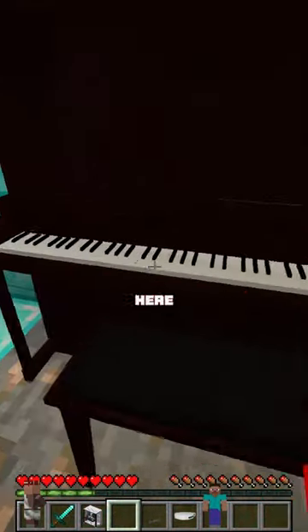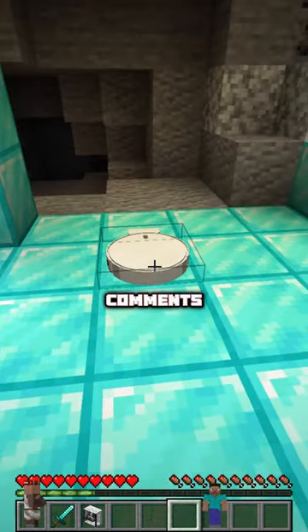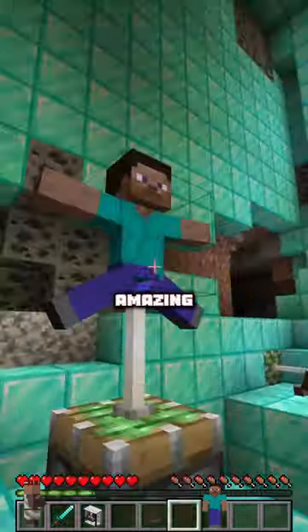So first off, let's start by unboxing the piano. Let's just place some keys here — there we go, we're playing some keys! Anyway guys, rate that piano 1 out of 10 in the comments. Now let's unbox the cleaner — 10 out of 10 for the cleaner, it was amazing.